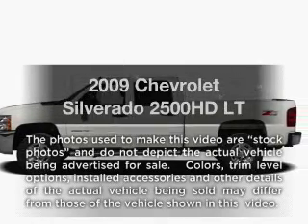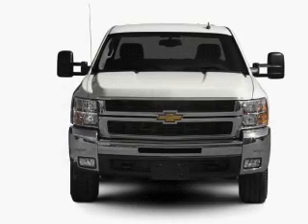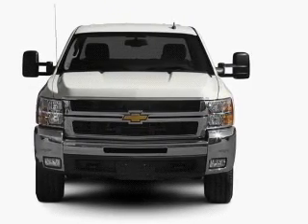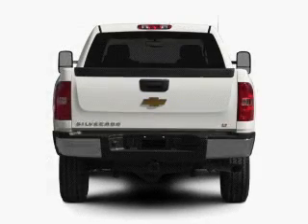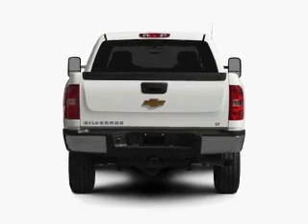Get noticed in this 2009 Chevrolet Silverado 2500 HD. If you're looking for a first-rate auto, this one could be yours today. With a powerful eight-cylinder engine, the powertrain includes rear-wheel drive, driven by a six-speed automatic transmission.